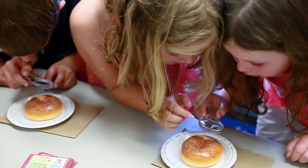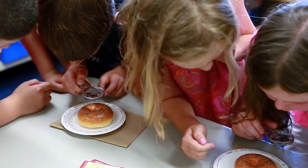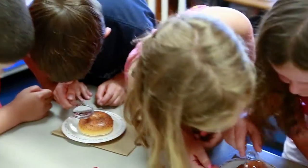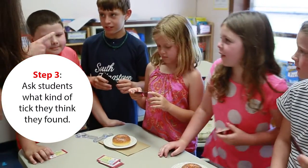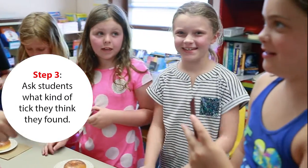Is that just a fly? There's one right there too. I think I found one right there. What do you think it is? Nymph.